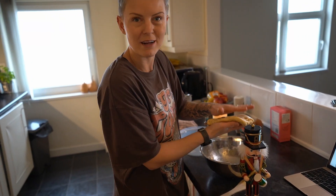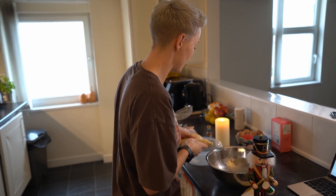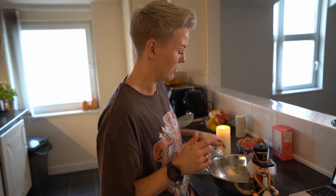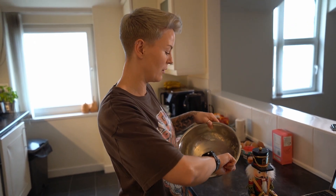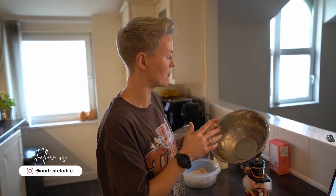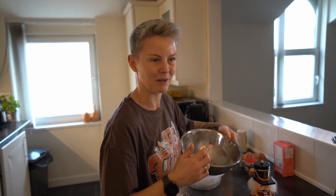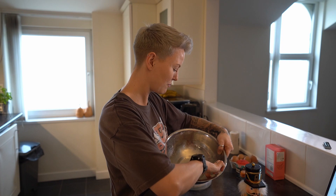Cookie dough is ready! It's just got to sit for two hours now so that we can cut it into shapes in a bit. While that's setting we're going to go and build a fort. I'm just going to lick this bowl - that is some good cookie dough. It reminds me of making cakes at school and you would just lick the bowl clean, wouldn't you? Anybody else? Absolutely.